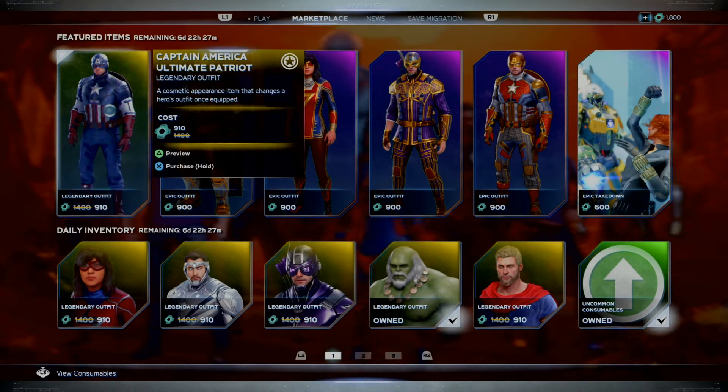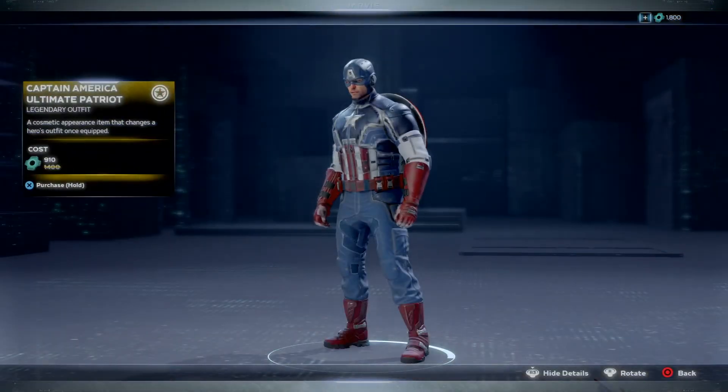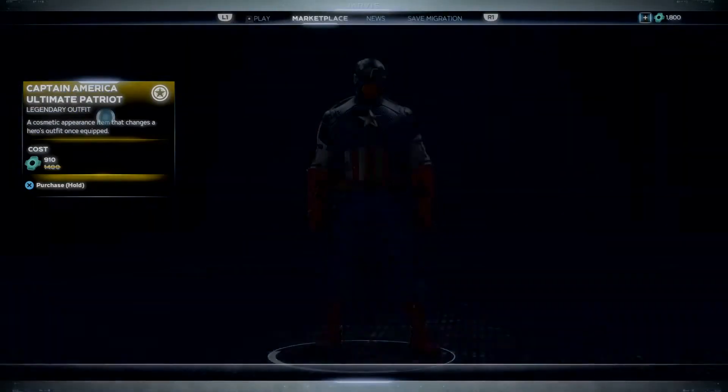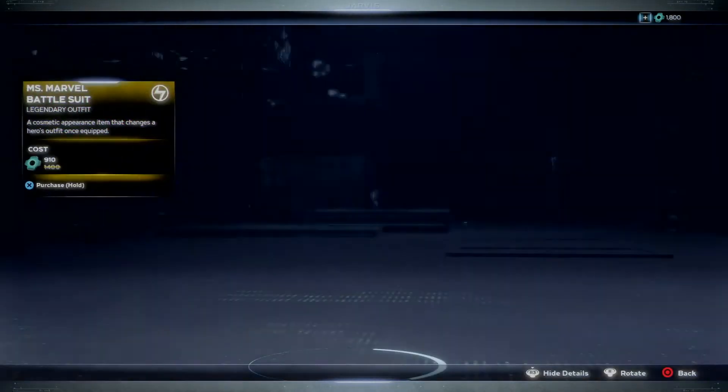In case you missed it, they have a lot of cosmetics that they brought back and they're on sale from 30 to 50% off, so do check that out. We have Captain America's Ultimate Patriot - 910 credits, still feels like a lot. We also got Miss Marvel's battle outfit.